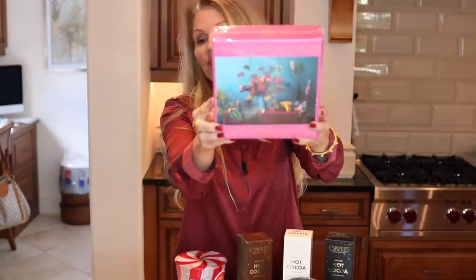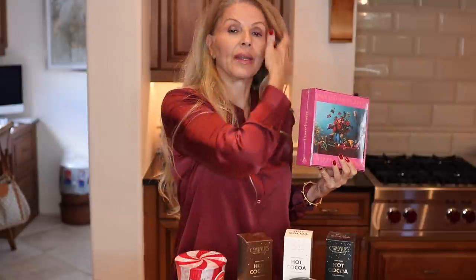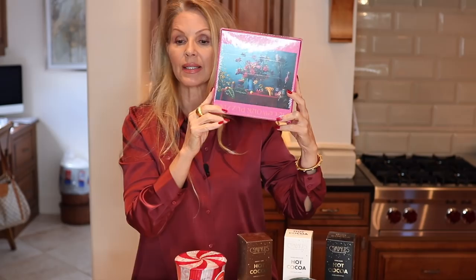The first gift I'm sharing is a puzzle. You wouldn't think to go to Nordstrom for a puzzle, but if someone really enjoys doing puzzles in their free time, they will love getting one. This one is beautiful — it's called Tutti Frutti from Piecework Puzzles, and it is a 500-piece puzzle. With everything we've experienced, a puzzle makes perfect sense. This was twenty-six dollars.